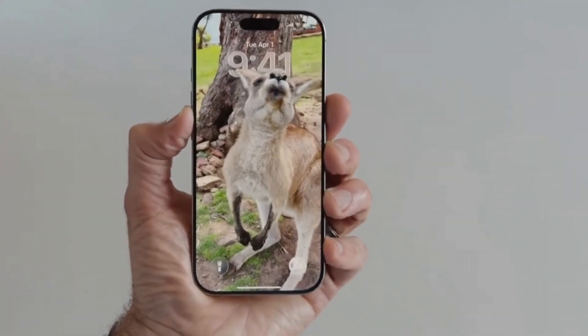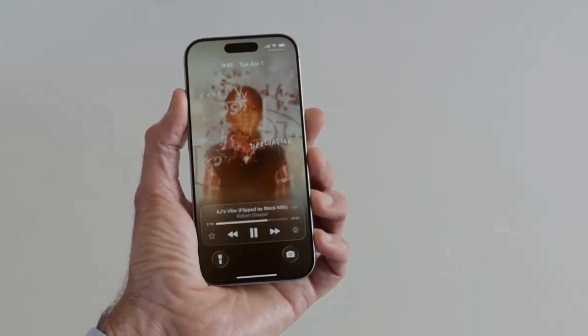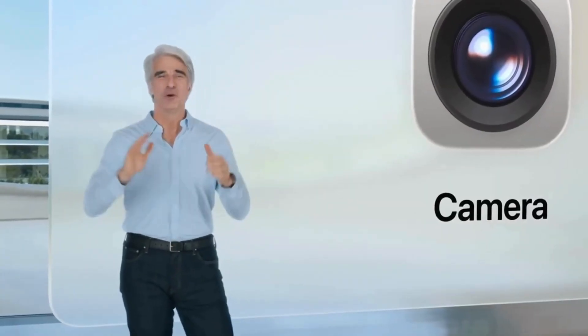When I'm listening to music, I can tap here and you'll see there's a gorgeous new way for artists to show off their album artwork. The animation interacts beautifully with the glass of the playback controls.